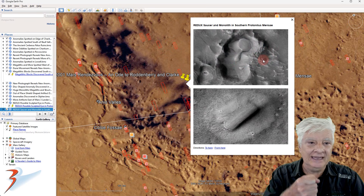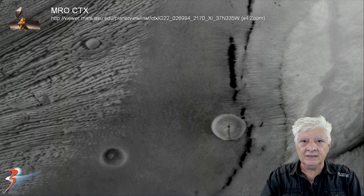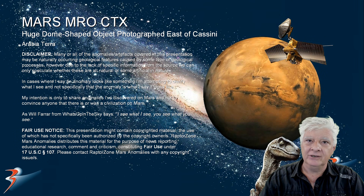Maybe it's a huge hand mirror — I'm just kidding. I don't know what that could be. Anyway, that's it for this one. Let me know in the comments below what you think of these two objects. Take care everybody.